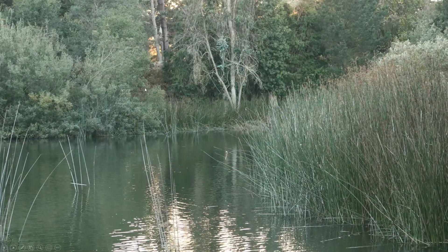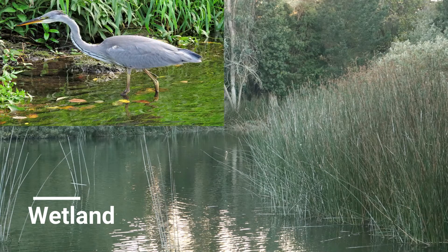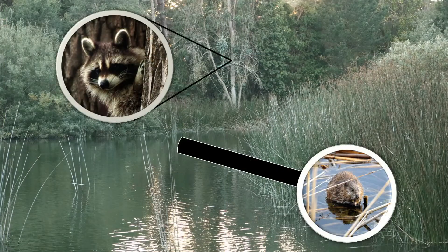A lot of wetland animals use this plant for shelter. Herons, egrets, ducks, songbirds, and small mammals like raccoons and muskrats use this plant as a bite to eat and materials for nesting. Neat! You can see almost all of these animals here at Golden Gate Park, too.